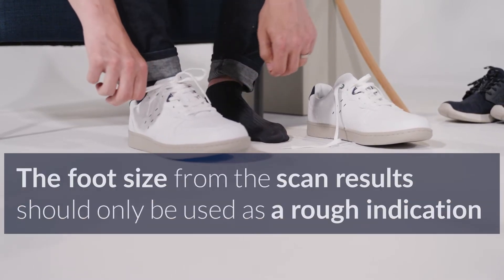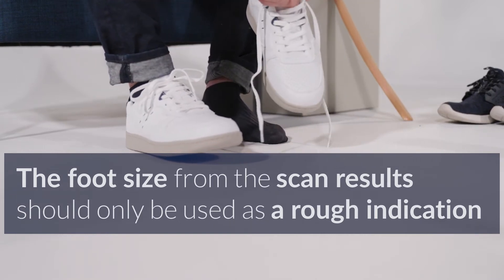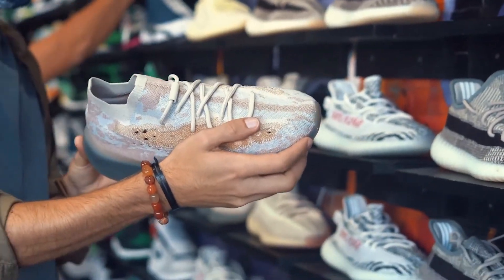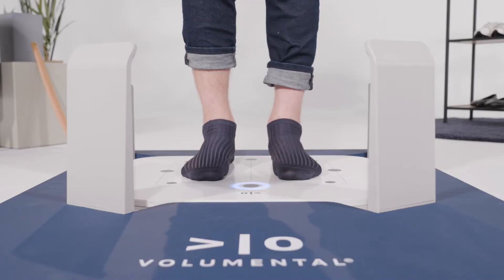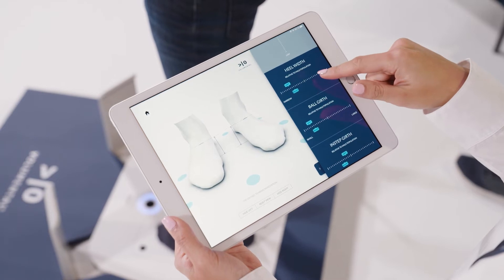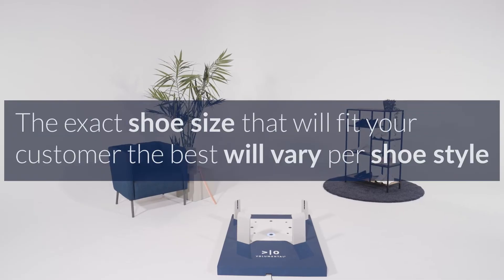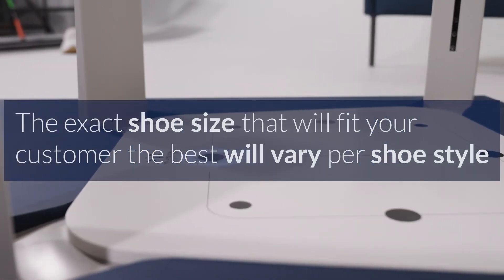The foot size from the scan results should only be used as a rough indication, because shoe sizing really varies by brand, by shoe styles, and even within brands. To confirm, the scanner is the most accurate measuring device in retail today, so each of the individual measurements are 100% accurate, give or take a 1mm margin. But the exact shoe size that will fit your customer the best will vary per shoe style.